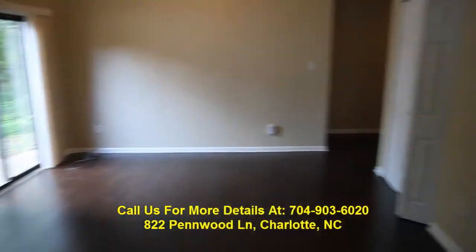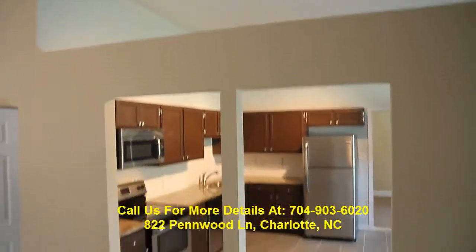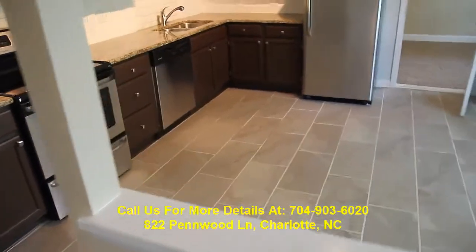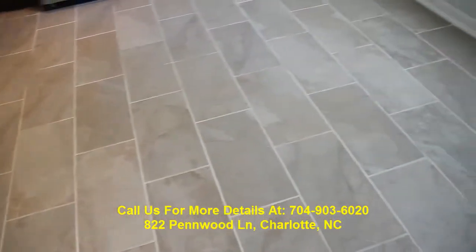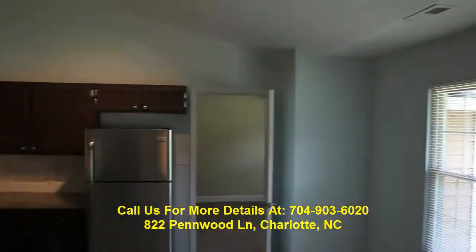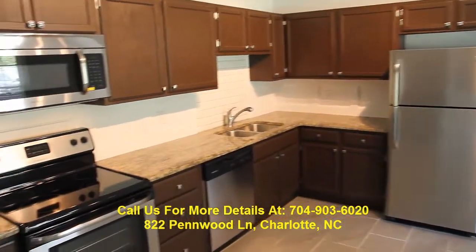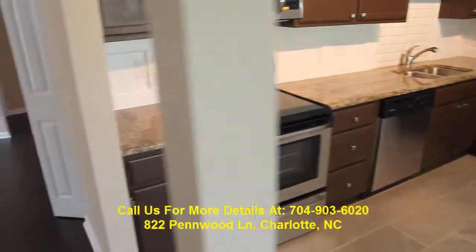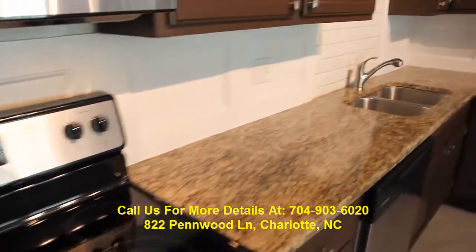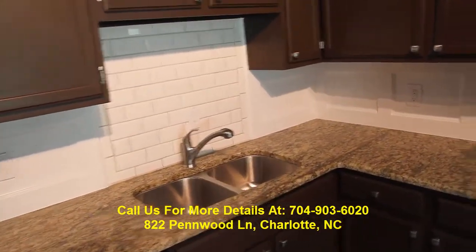We've got a sliding glass door, and then I'm just panning back into the freshly renovated kitchen. This is an open space — it's awesome. Check out the tile, which came out beautiful. You've got a breakfast nook area, and then panning back to all new stainless steel appliances and granite countertops. The place looks great. Check out the subway tile backsplash in here — it's a nice touch.